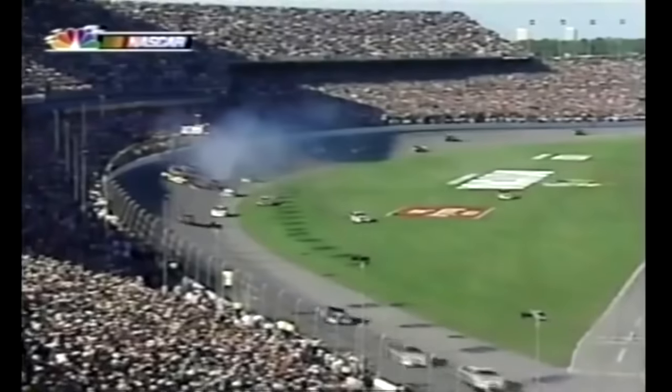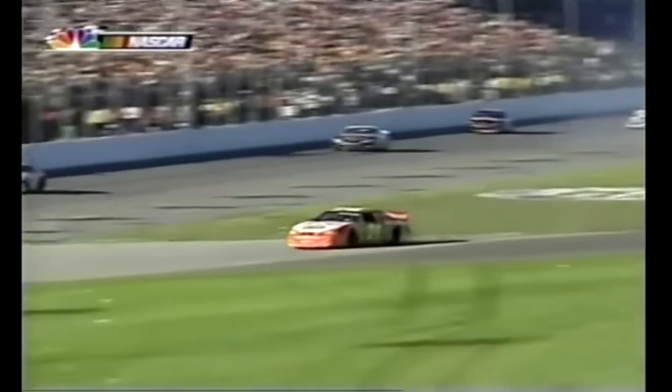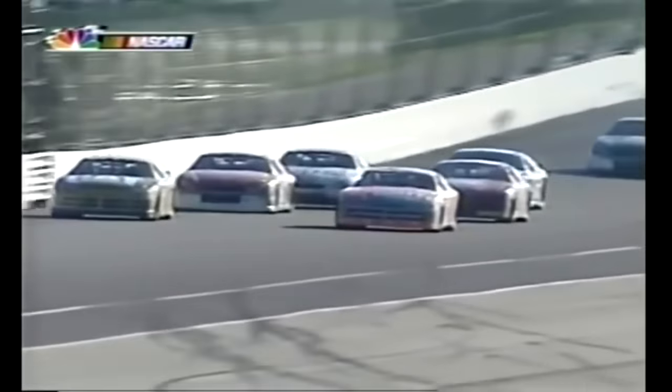Jeff Green is a ball. Oh, Jeff Gordon spinning down the inside. Gordon is in the grass. They're racing for the lead at the head of the pack. Double wide. Stay below the right line. You got some people out there. Sterling Marlin — he's got damage. He must have hit Gordon. And here comes Warren Burton on the outside.